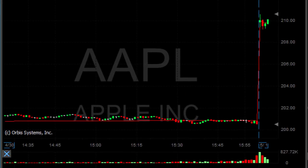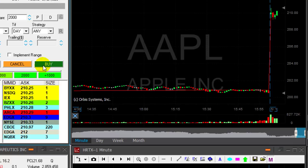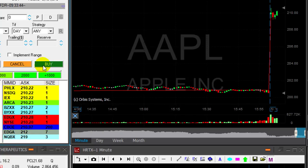Apple is looking great. It came up today very strong, started with a huge gap up today, and now that it's returning to the highs I want to go long. It's going to happen over $210.30 approximately and we are getting there. Clicking the button now — I'm long 2,000 shares of Apple.